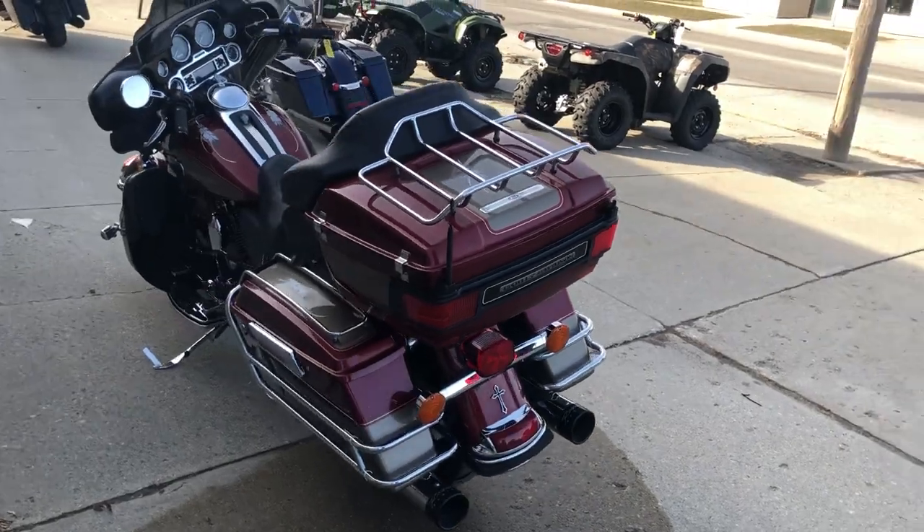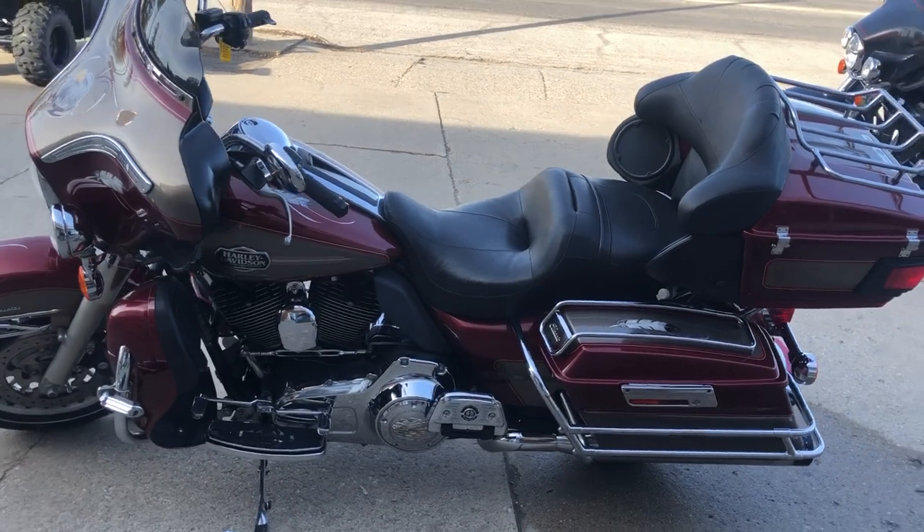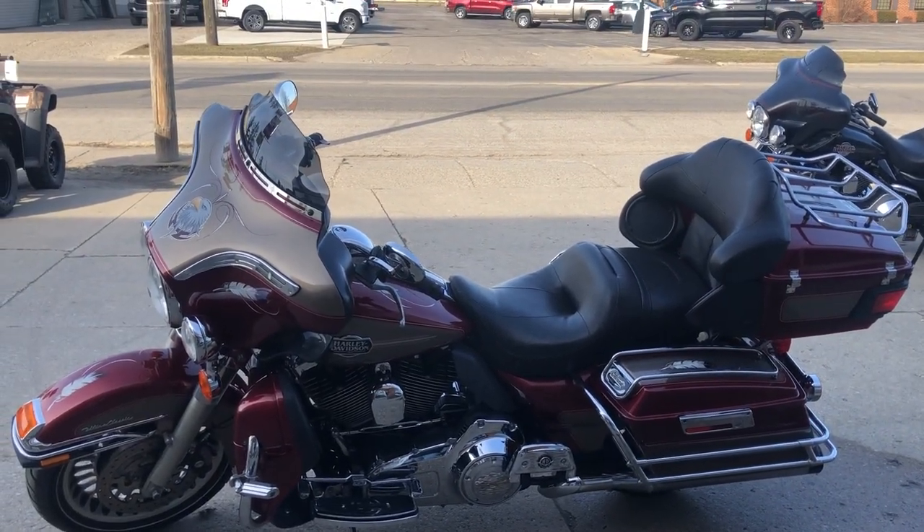This bike's got the Reinhardt Racing exhaust. It was just serviced at the dealership and inspected. All fluids were changed. This bike runs strong, guys. Everything works. Needs nothing. It's a great bike for the money.